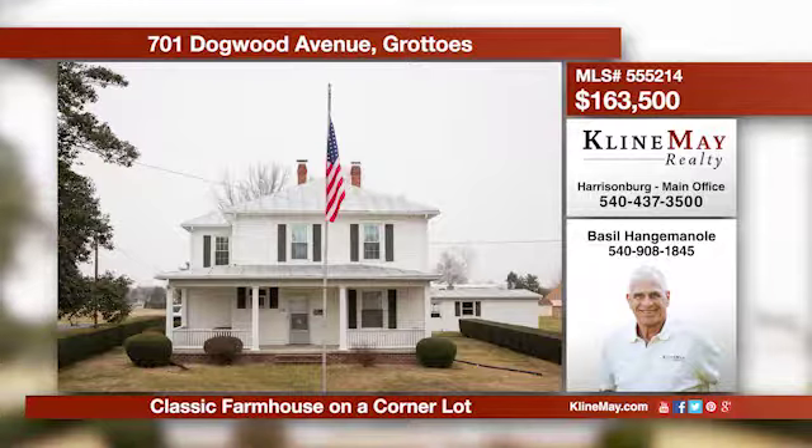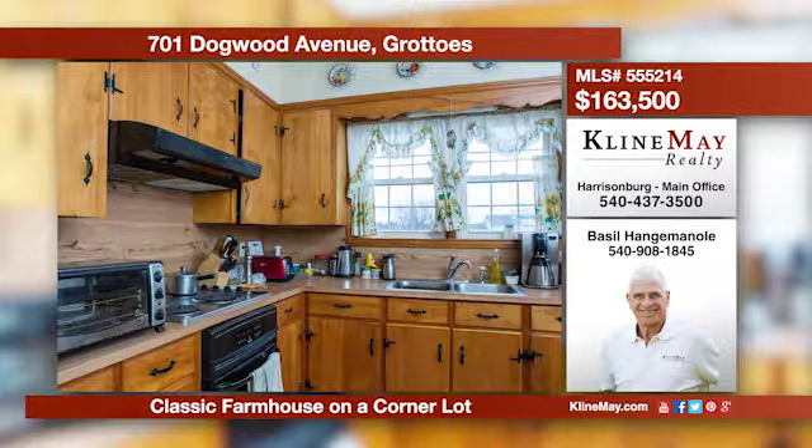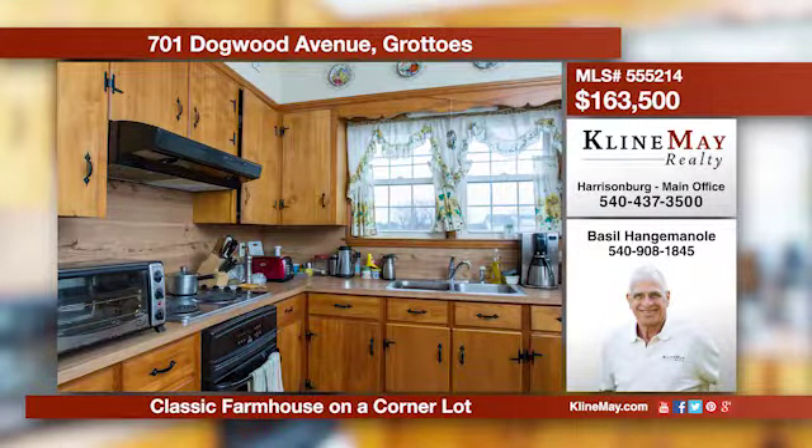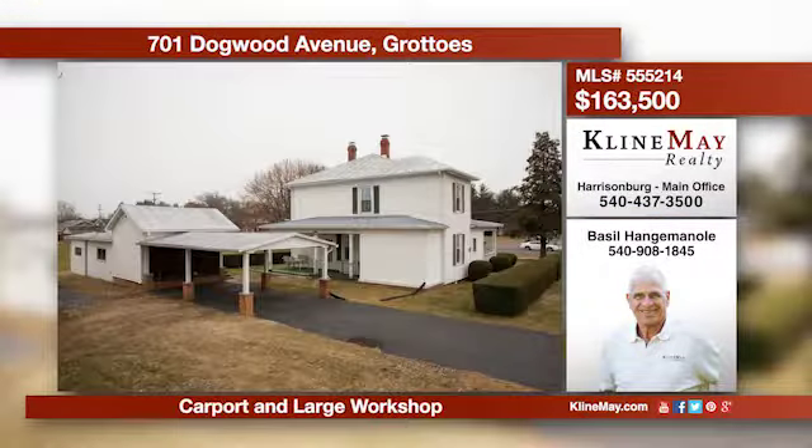This classic farmhouse is a great value in Grottoes. The home boasts large bedrooms, a first floor master, plus so much more. There's also a big workshop and a carport. Give Basil Hangeminoli a call at 540-908-1845 for more information.